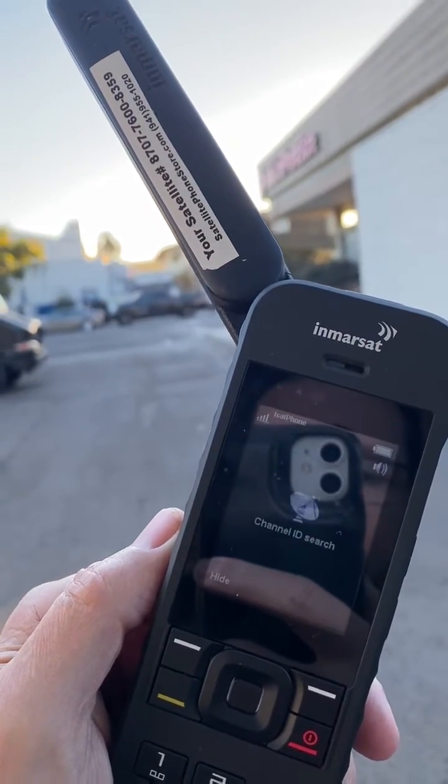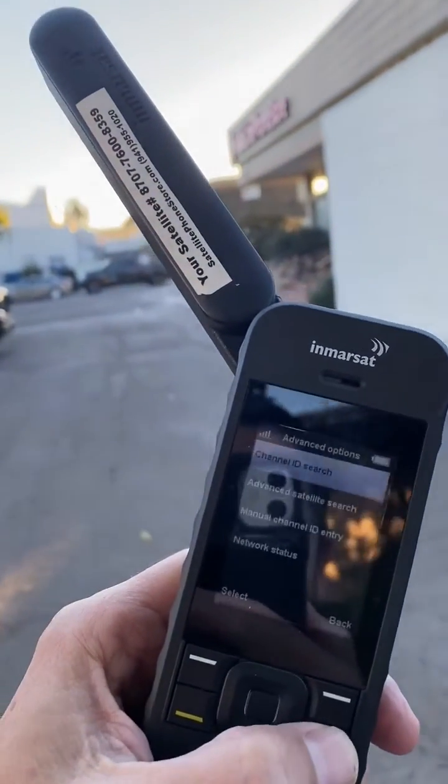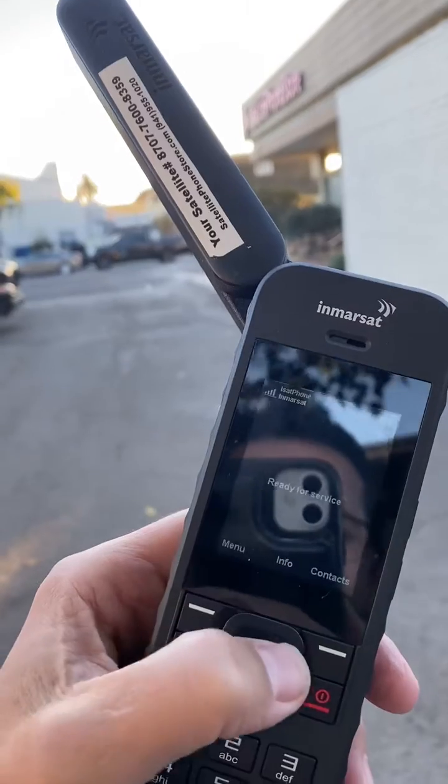In just a few seconds you'll see that the phone is ready for service. I hope this helps you out. Have a good one.